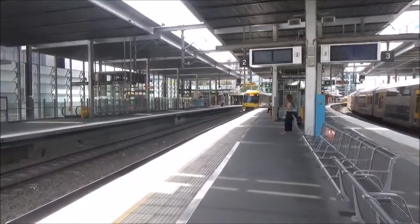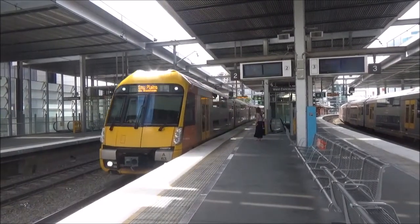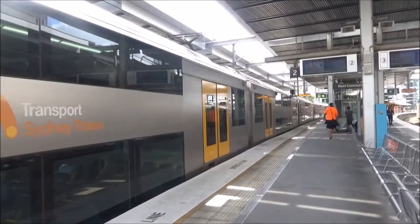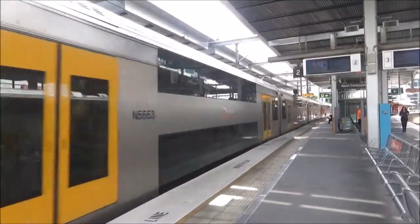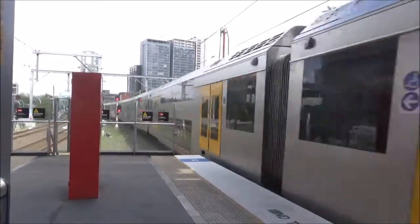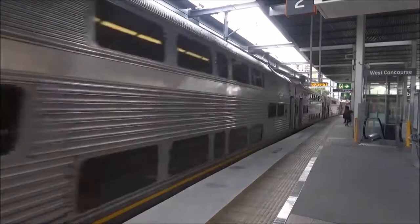EMU Plains service arriving on platform number 2. The set is 863. The train on platform 2 goes to EMU Plains — first stop Westmead, then Seven Hills, Blacktown, then all stations to Penrith and EMU Plains. We have a V set passing platform number 2 — V20 is the set.